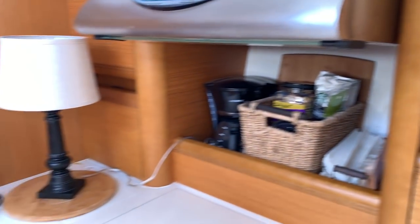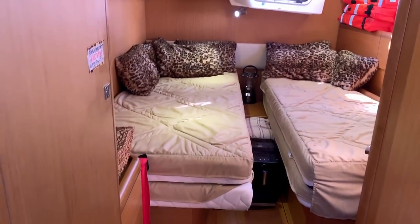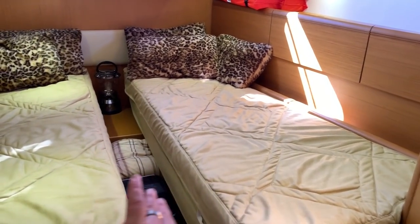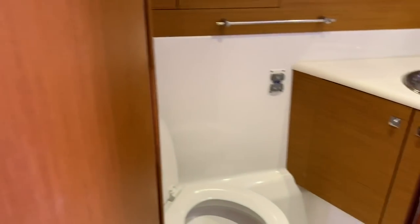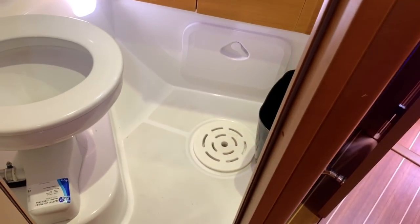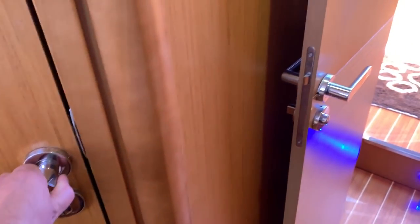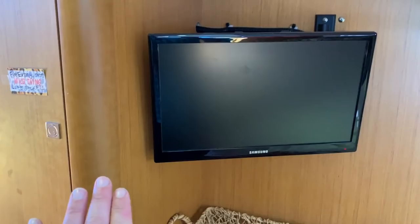Directly aft of the galley is the aft port stateroom, which has double berths that slide together to create one berth, or can sleep two people. It has its own private head and shower — this is a wet head, but it's quite nice and easy to maintain with lots of stowage. Every stateroom has its own television with a satellite receiver.